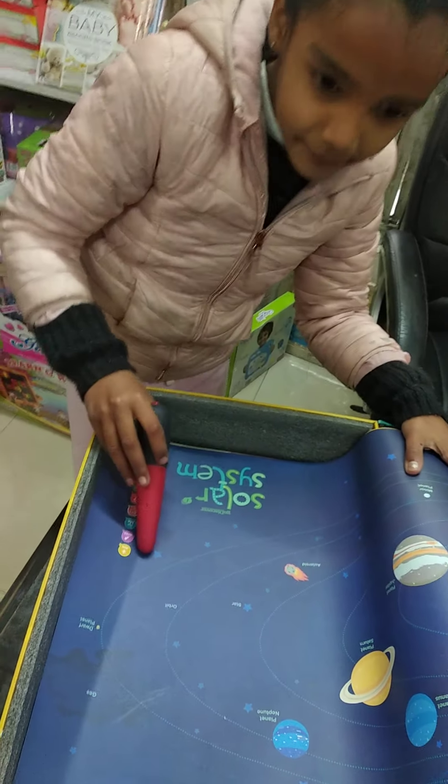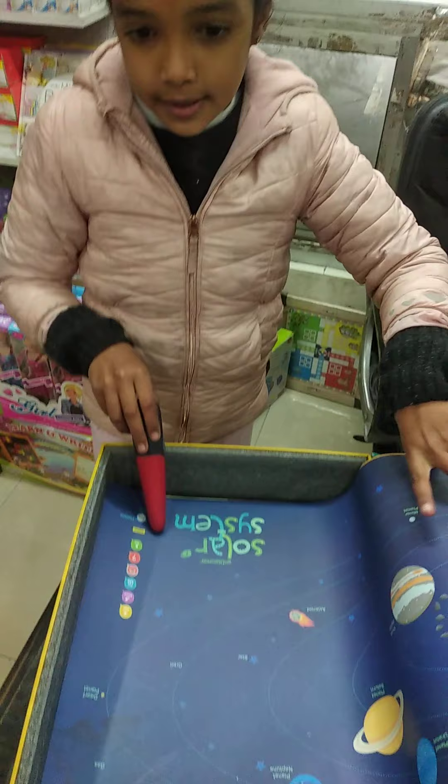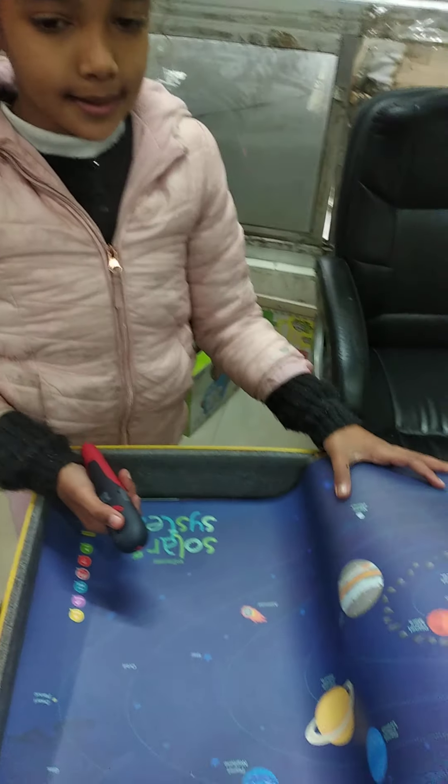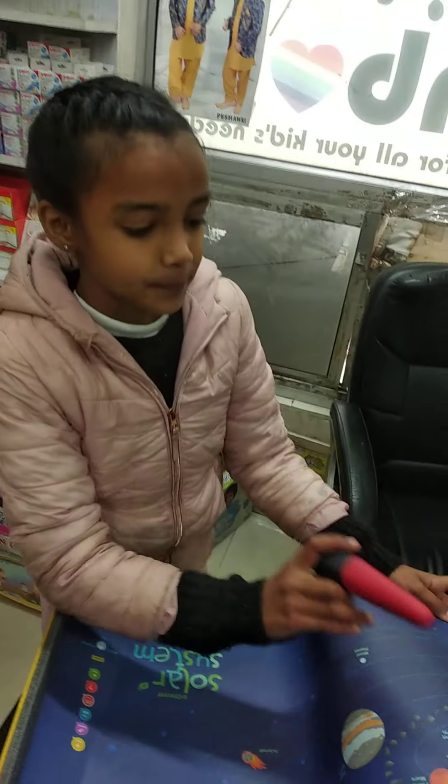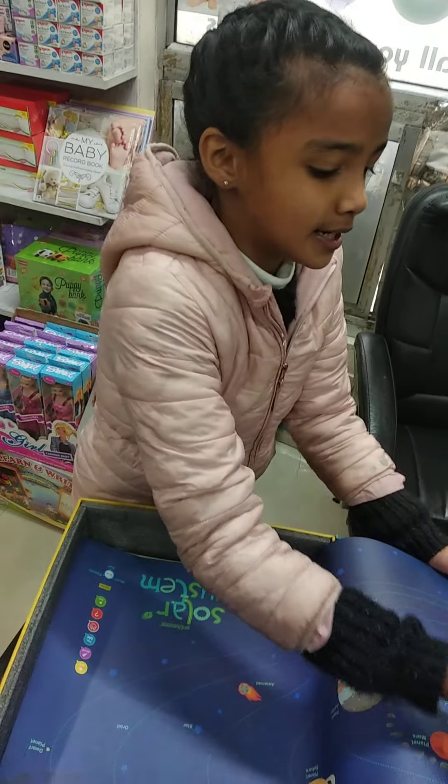On the right side we have all the options to know about the particular thing on the sheet. Now I am going to put this pen on Sun.